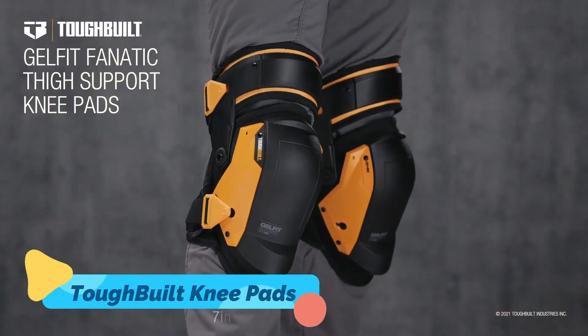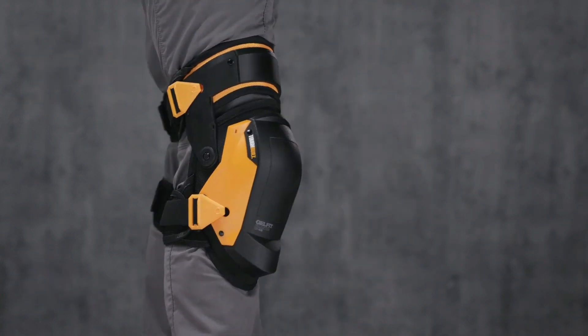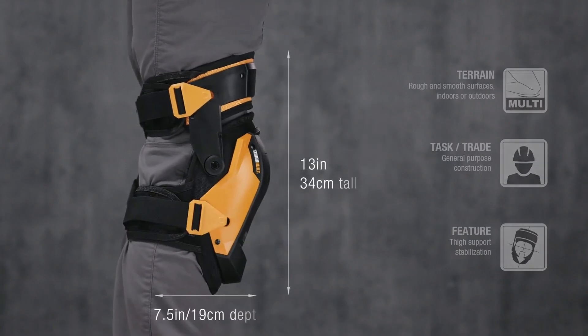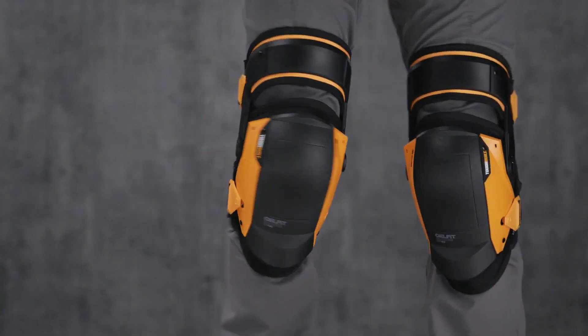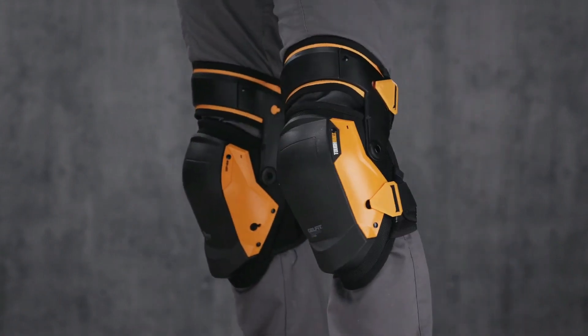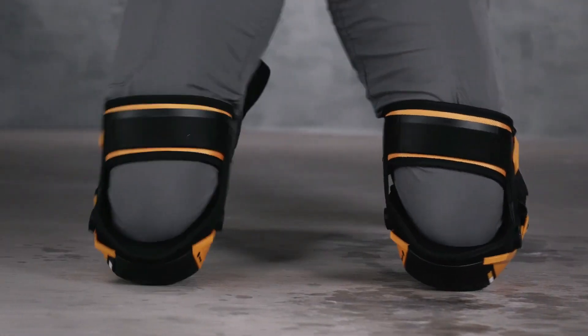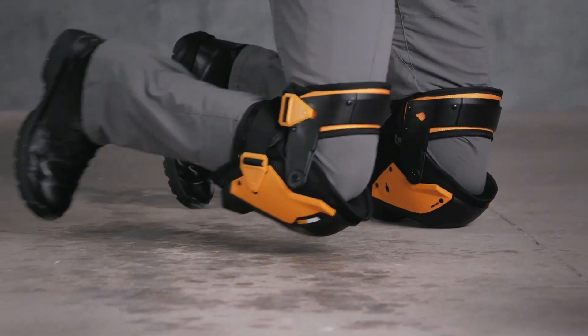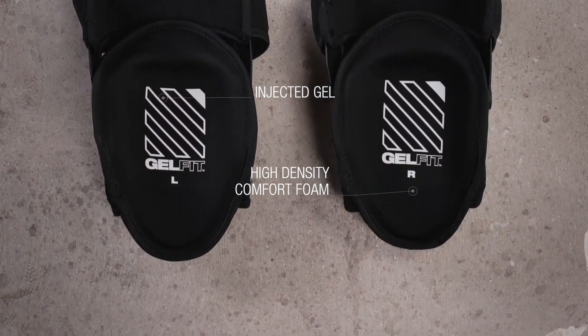Tuff-Built Knee Pads are a game-changer for anyone working in construction, gardening, or DIY projects. Designed for maximum durability and comfort, these knee pads feature gel and foam cushioning to protect your knees during prolonged periods of kneeling. The heavy-duty outer shell is resistant to punctures, scratches, and abrasions, making them perfect for rugged environments.